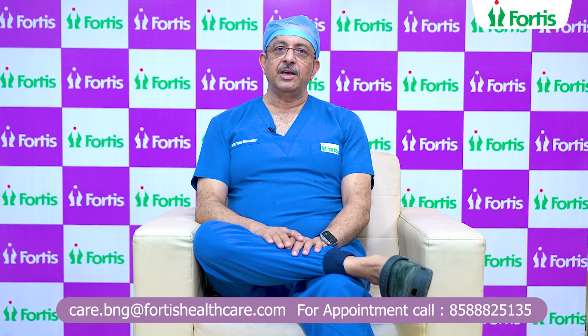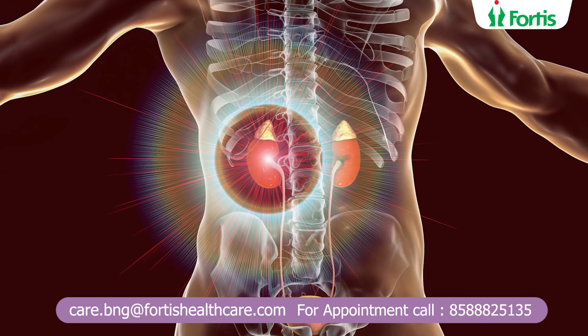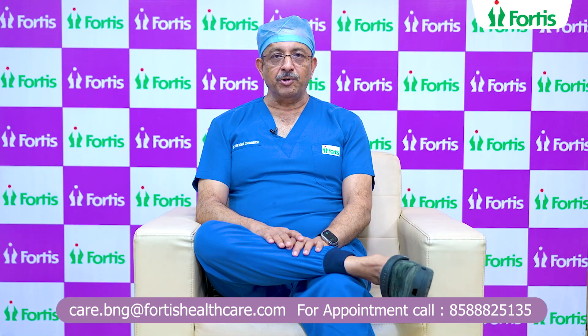Today I would want to discuss the options that are available today to treat kidney stones. We do not cut for stones anymore. Everything is possible to treat kidney stones, irrespective of location and size, endourologically.